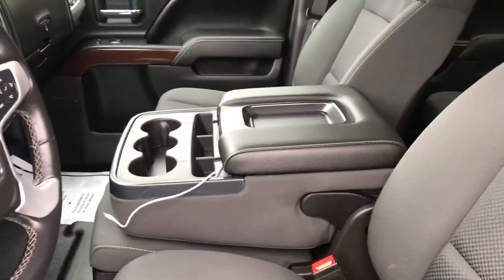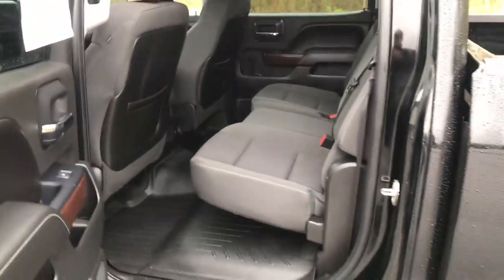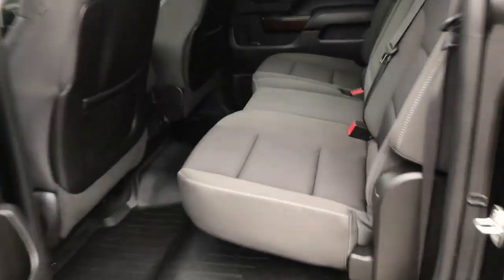You've got your center console which does fold up to be a third seat if need be. Got the full crew cab back here, so tons of leg room and storage space for everything you need. If you need a little more room, these back seats do fold completely up just like that.